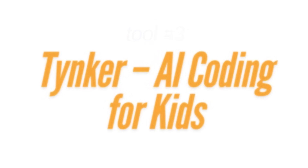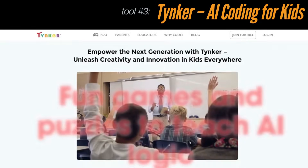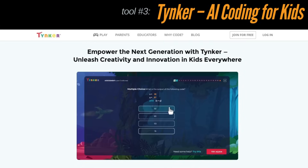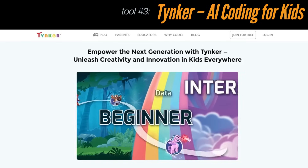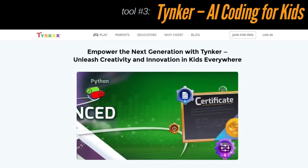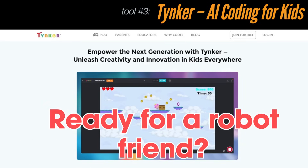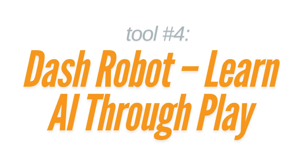Third is Tynker, a powerful coding platform for kids aged seven and up. Tynker offers AI-themed courses where kids learn to create chatbots, image detectors, and more. It's project-based learning, so they build real things — not just theory. It's used by over 60 million students worldwide, and the courses are guided, moderated, and kid-safe.